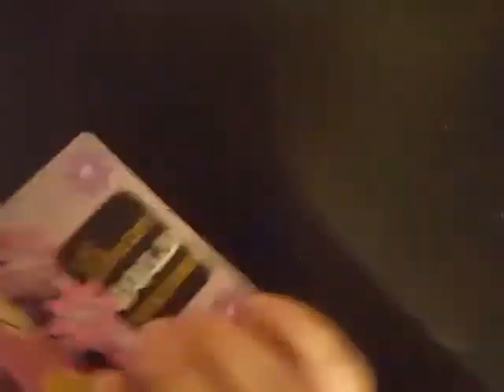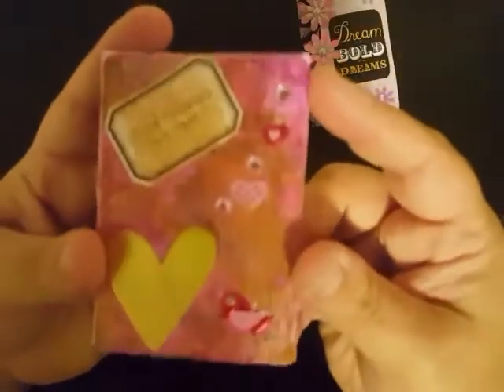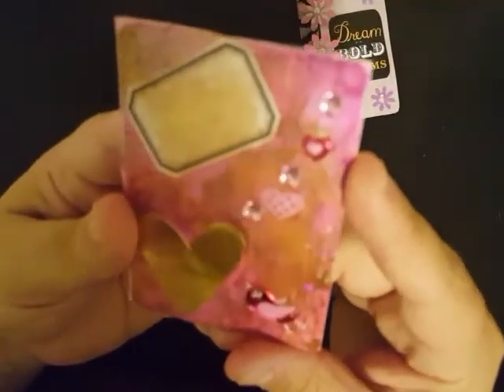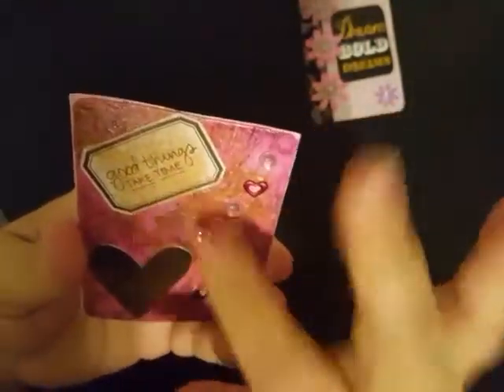Thank you so much for sending me not one but two pocket letters. They will go in my book — I have a binder full of all the pocket letters I have received. And then look at these — she sent me some ATC cards. This one says 'Dream Bold Dreams' and it matches her IC card where it's got the same washi and the same flowers on it. Super cute. This one's mixed media — I'm not sure if we have used paint. It almost reminds me of nail polish, but I could be totally wrong about that. You'll have to let me know how you mixed media this one, Alex. 'Good things take time' — absolutely. I love them. Thank you so much. I really like this little bird down here and this big gold heart.